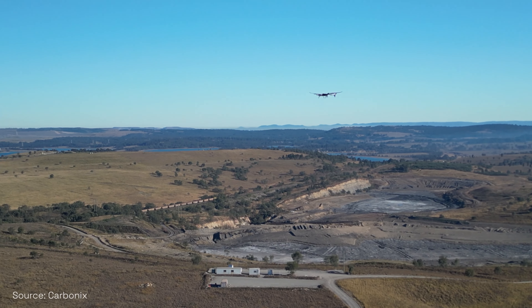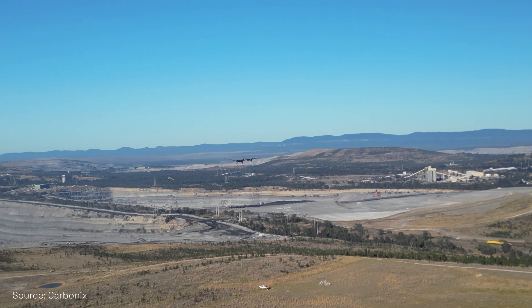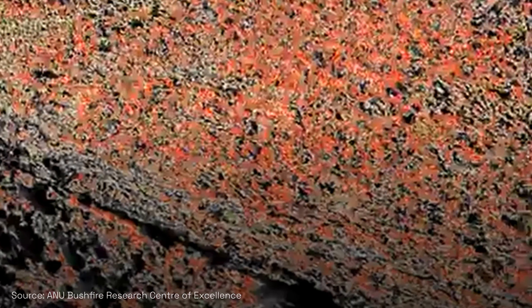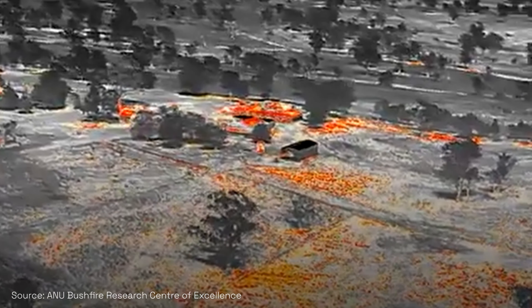There are three columns to bushfire management that we can do. One is prevention, and you do that simply by scanning terrain to ascertain the fuel load — looking at how much grass there is, how much dry timber. That can then be fed into models that can predict how a bushfire is going to spread.